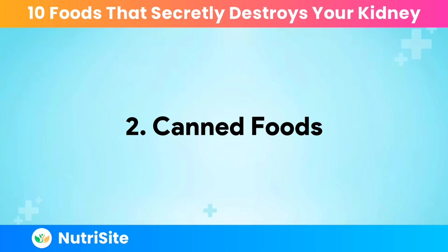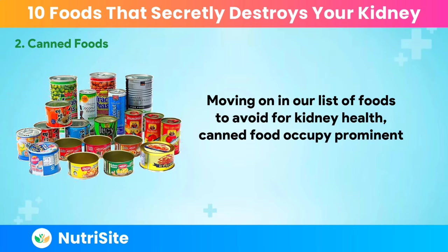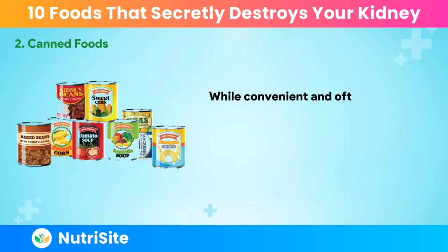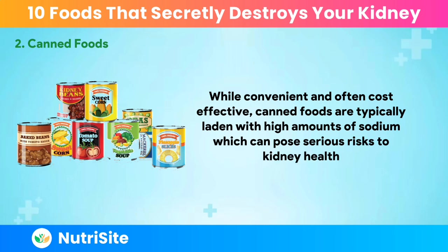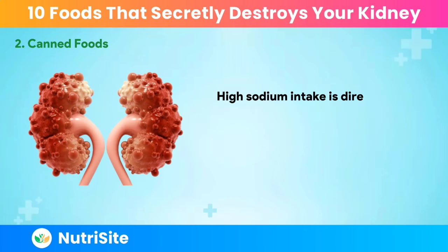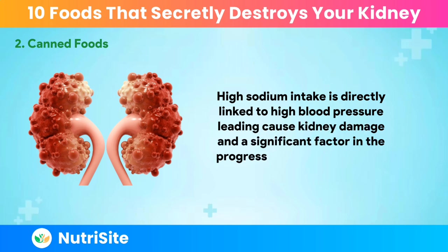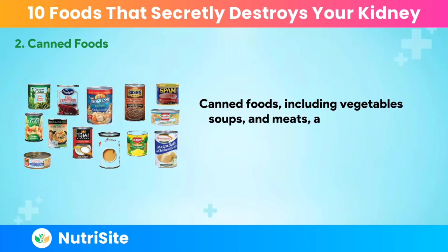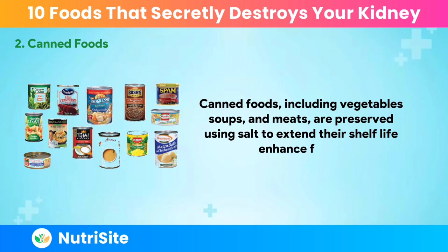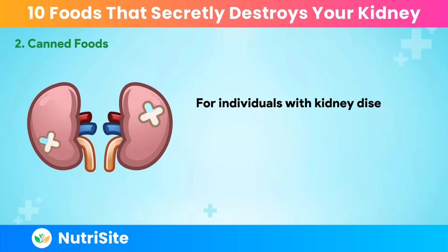Number two: canned foods. While convenient and often cost-effective, canned foods are typically laden with high amounts of sodium, which can pose serious risks to kidney health. High sodium intake is directly linked to high blood pressure, a leading cause of kidney damage and a significant factor in the progression of kidney disease. Canned foods — including vegetables, soups, and meats — are preserved using salt to extend their shelf life and enhance flavor. For individuals with kidney disease, managing sodium intake is crucial because their kidneys are less able to regulate sodium and water balance.